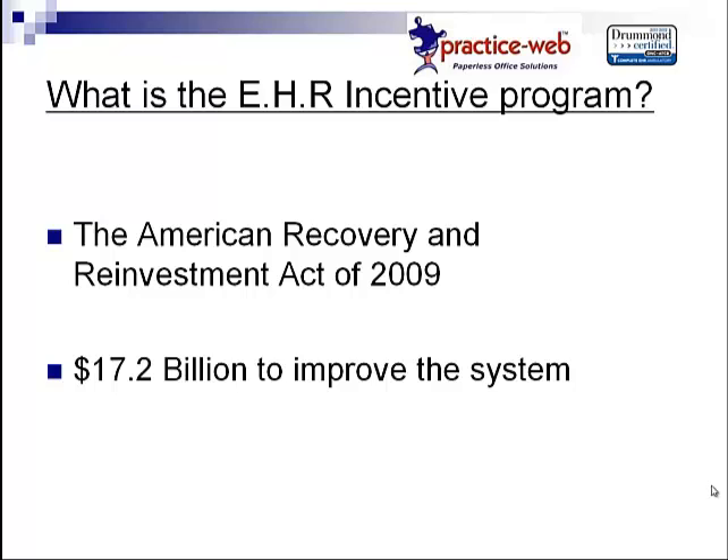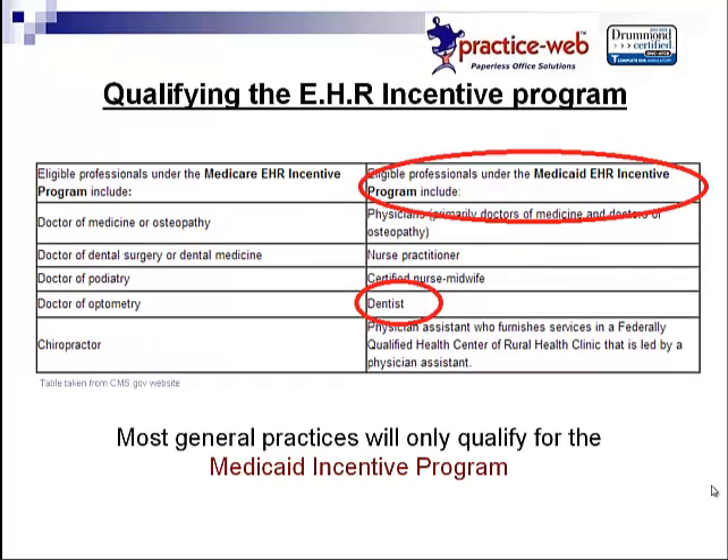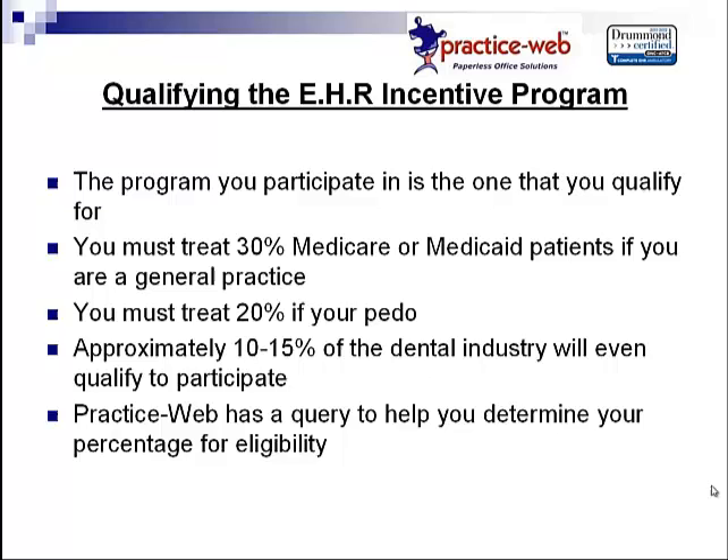Before you get too excited, this is where the confusing part comes in. There are two programs. According to CMS, general dentists would qualify for Medicaid only. Dental surgeons or orthosurgeons could qualify for Medicare. You have to participate in the program that you qualify for. In order to qualify, you must treat and bill at least 30% Medicaid patients. If you're a general practice, the number is 30%. If you're a registered pedo office, you can bill as little as 20% Medicaid. Realistically, only about 10% of dental practices in the nation will be eligible to participate at all.